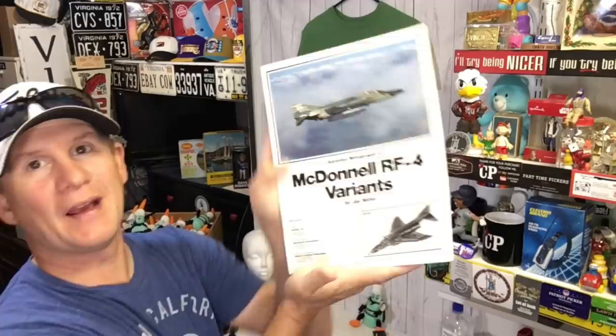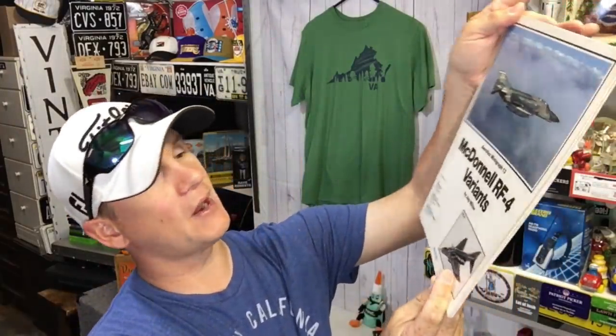Haven't sold one of these in a while — we're down to 11. We bought tons and tons of them and made a bundle of money. My buddy Bizarro Kevin says he has a lead on getting some more. McDonald RF-4 variants — this was not a high-priced one, sold for $9 free shipping.